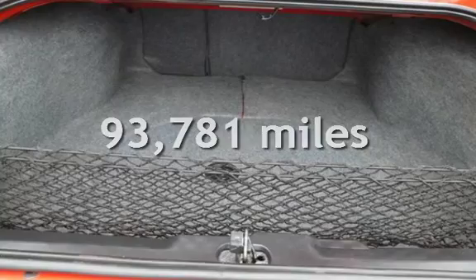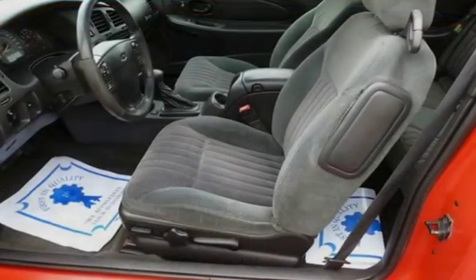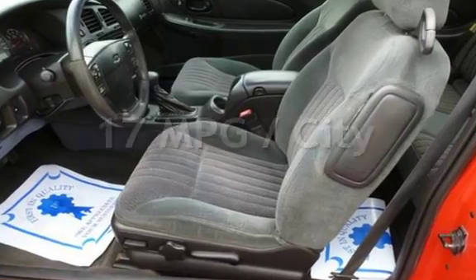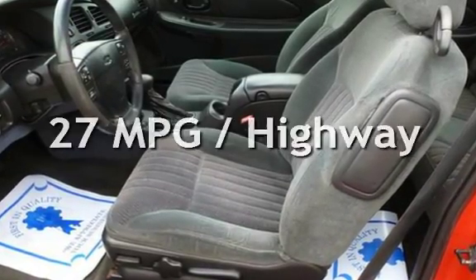This Chevrolet has less than 94,000 miles on the odometer. Estimated fuel economy for this vehicle is 17 miles per gallon in the city and 27 miles per gallon on the highway.